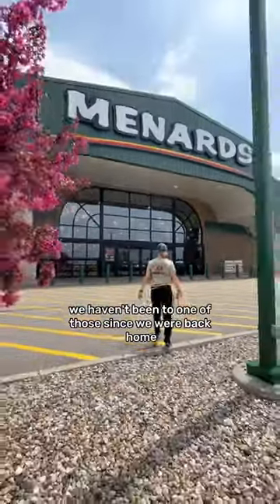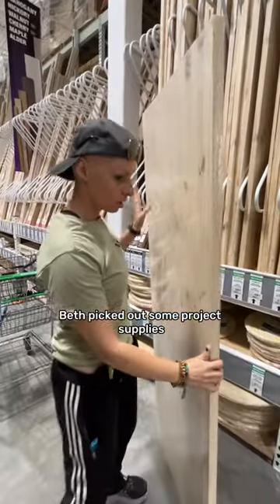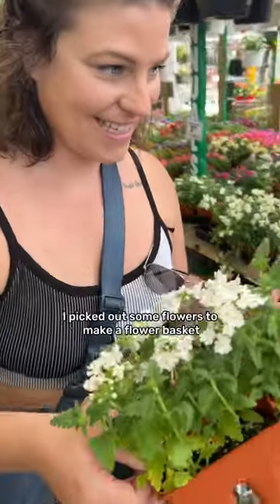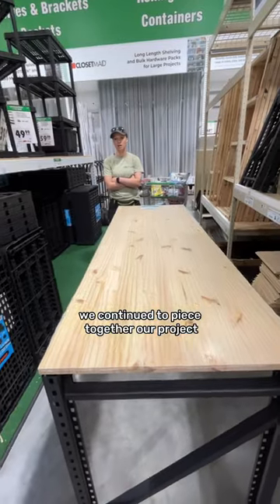And then we went to Menards — we haven't been to one of those since we were back home. I picked out a new bird feeder, Beth picked out some project supplies, and then we went to my favorite spot, the outdoor garden center. I picked out some flowers to make a flower basket. We continued to piece together a project and then we checked out.